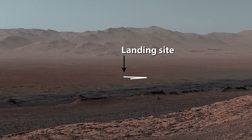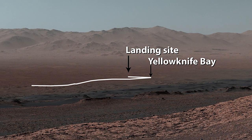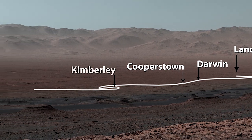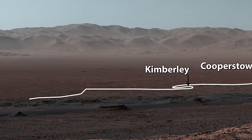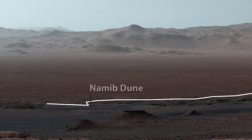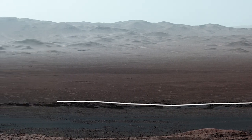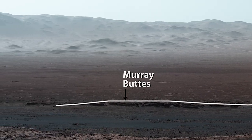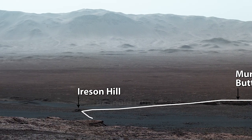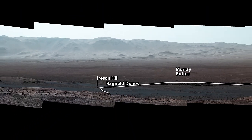Here's the path we took. After landing, we drove to Yellowknife Bay before we turned southwest through Darwin, Cooperstown, and the Kimberley. The rover studied dark, wind-blown sand at Namib Dune. Curiosity then weaved between the Murray Buttes, checked out Ireson Hill, and made a tricky crossing of the Bagnell Dunes before reaching the ridge where it sits today and caught this amazing view.